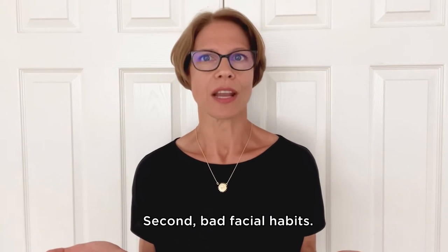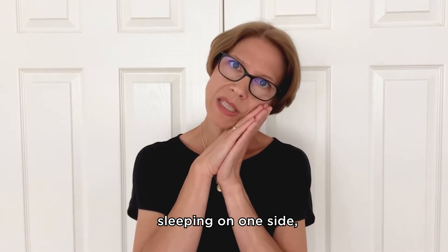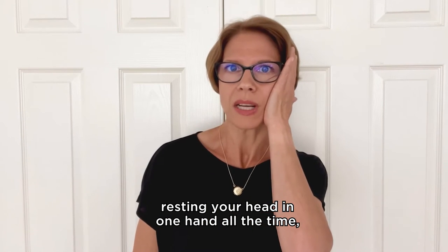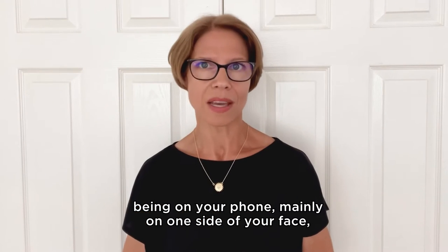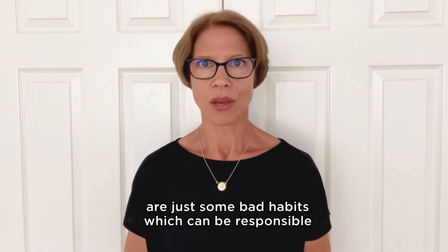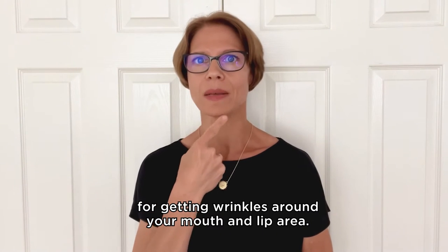Second, bad facial habits. Chewing your food not equally on both sides, sleeping on one side, resting your head in one hand all the time, being on your phone mainly on one side of your face — these are just some bad habits which can be responsible for getting wrinkles around your mouth and lip area.